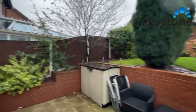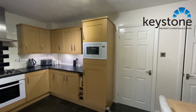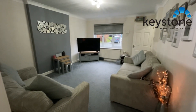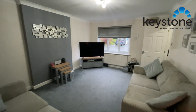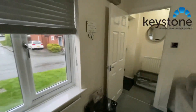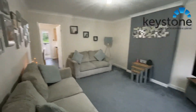There we go, managed that without getting the camera too wet. So as we go through, we've got a downstairs store just on the right here, and then a lovely, beautifully decorated lounge — and just another view of the lounge from this angle as well.